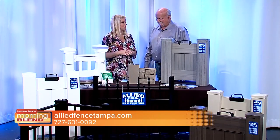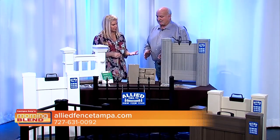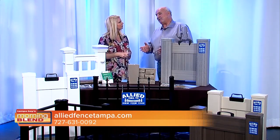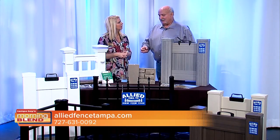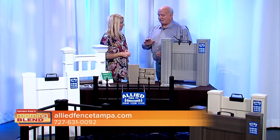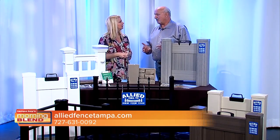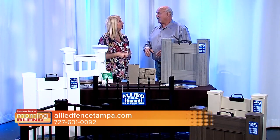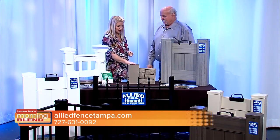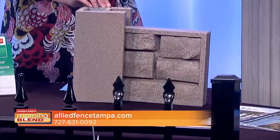Last but not least, talk about the SimTech fence. The SimTech is relatively new, and one of the reasons is because it's come down in price. It's getting more popular, and most newer subdivisions are putting it in for their walls. Instead of putting a block wall or brick wall up, it's a little less expensive to put this up.